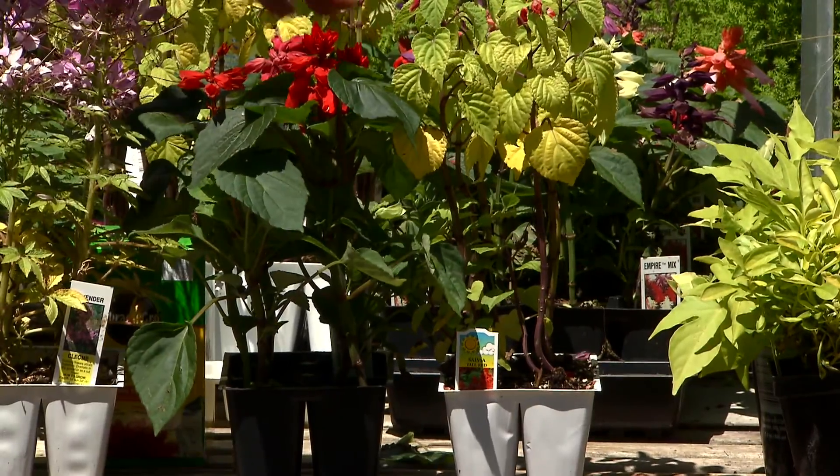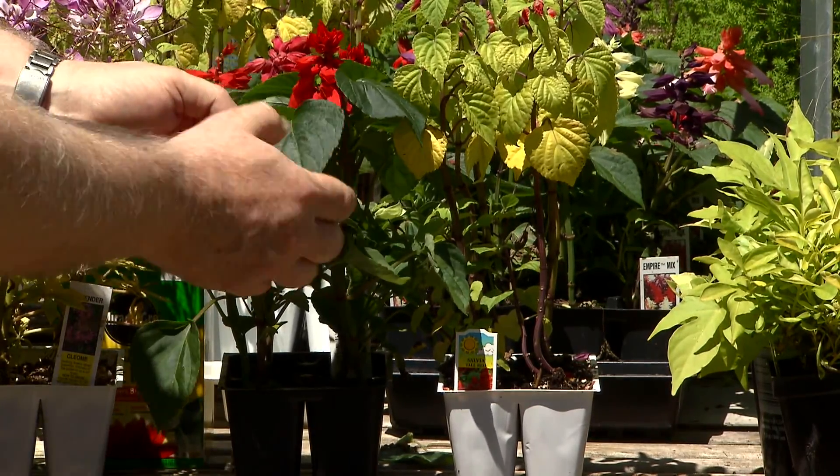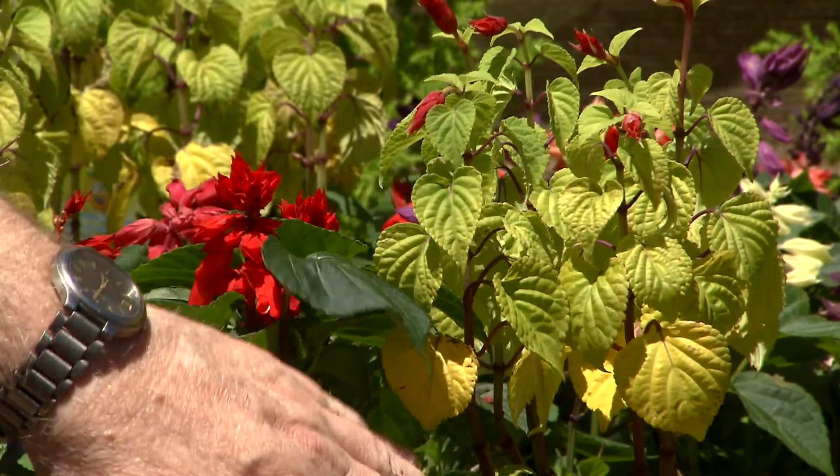Same thing here with these salvias. These are the same kind of salvia. This one has gotten enough nitrogen — big, dark green leaves. Not enough nitrogen here: stunted, yellow, and not doing very well.